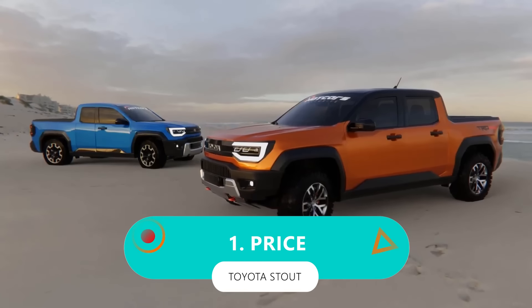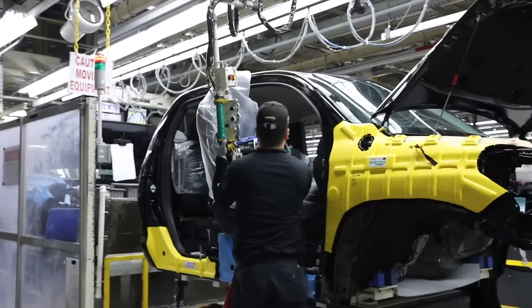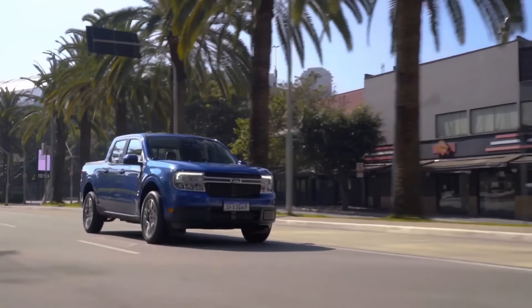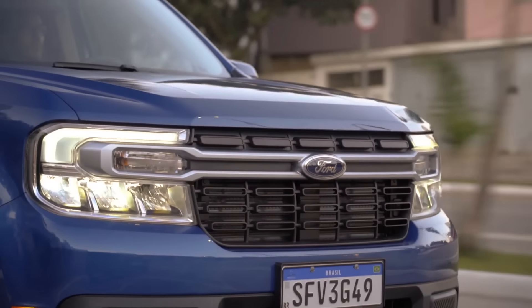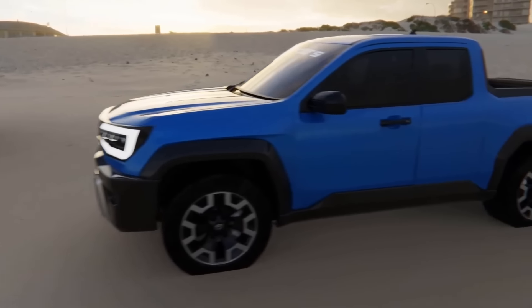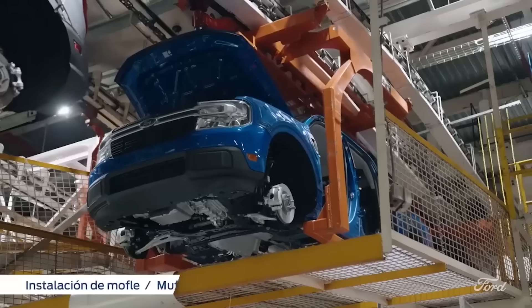Number 1: price. Toyota knows that beyond all the bells and whistles, price matters. That's why we're confident they'll go all out to keep their compact pickup wallet-friendly. Remember when the Maverick first hit the scene? Well, those days are fading fast — Ford's offering is inching closer to the $25,000 mark for the basic model, and might even surpass it soon. Toyota will aim to keep things in the same ballpark, with a base model Stout around $25,000. But it's not just about the price tag — it's about accessibility. Ford's been struggling to keep up with demand, leaving buyers twiddling their thumbs for months.